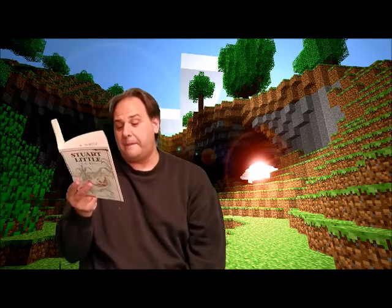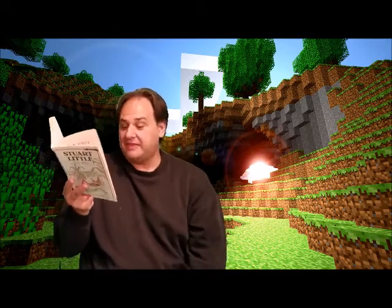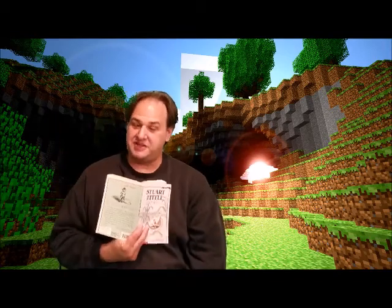The bright, sharp plink, plink, plink of Stuart's hammer — like a faraway blacksmith — telling them that the day had come and that Stuart was trying to brush his teeth.